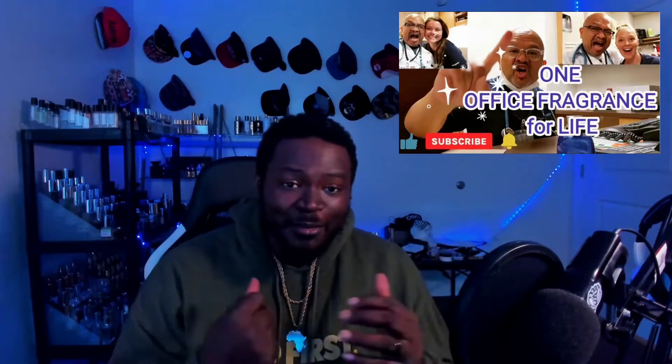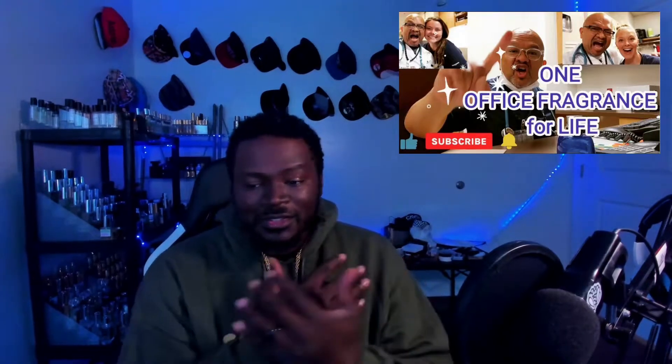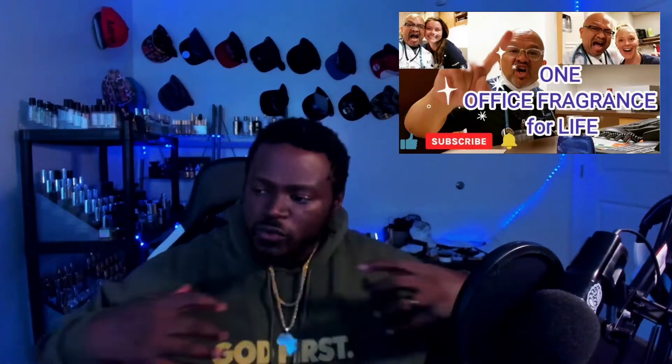I just got tagged in this fragrance tag video by my boy Meli Mel Shaves. This dude has an unmatched energy when it comes to fragrance reviews and fragrance-related content. I love this dude's energy — it's contagious. Love you brother, love the content, I appreciate you tagging me in this video.